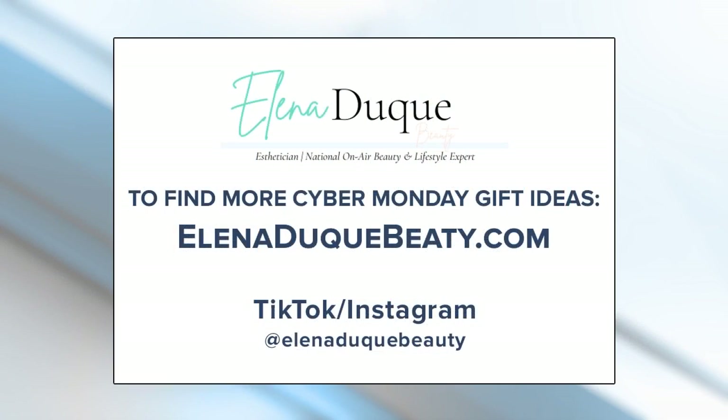So many wonderful things — you're really helping us fill out our list. It can be so tough every year to find the perfect present for the people in our lives, and you've just helped us a lot. Thanks, Elena. To learn more, visit ElenaDuqueBeauty.com.